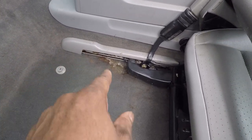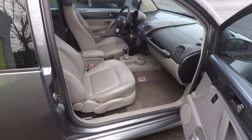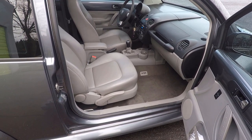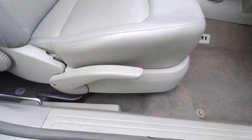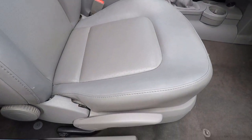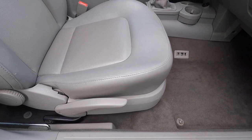So seat removal for this 2005 Volkswagen New Beetle, or any Volkswagen around this era, should be pretty straightforward. There's a couple of 13-millimeter nuts right down here. I think we just have to take these plastic guards off, one on this side and one on the other side. Then we can slide the seat back and up and take it out. Seems pretty straightforward, let's see how that works.